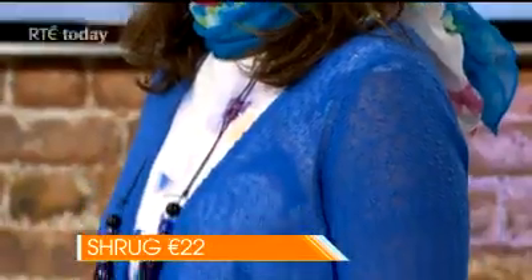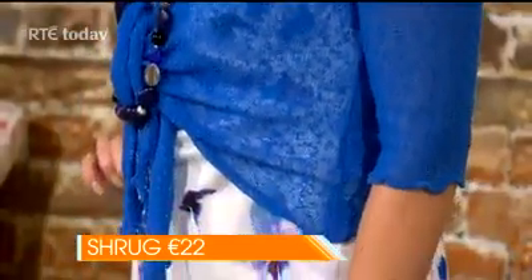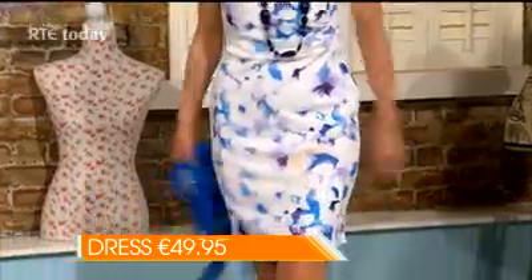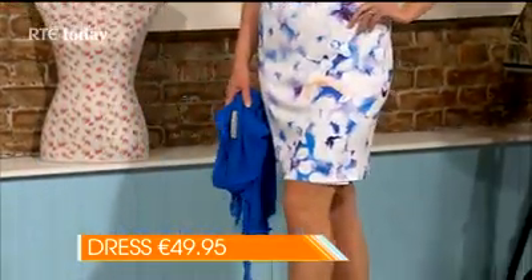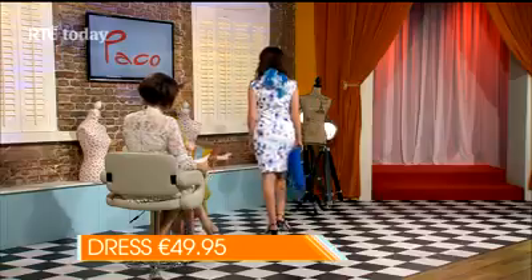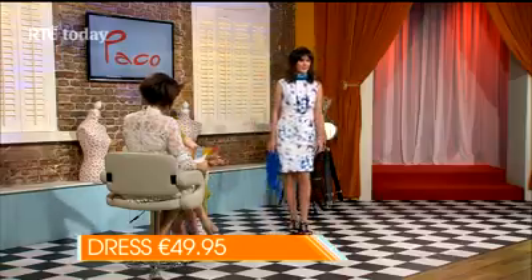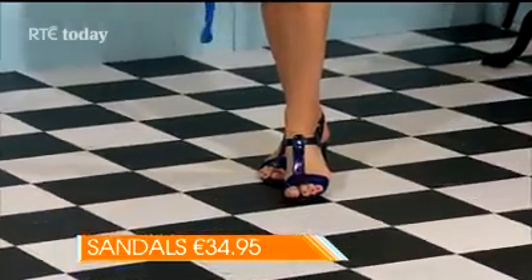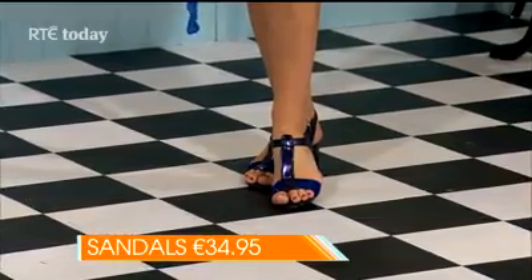Model Helen is wearing a blue shrug at €22, available in sizes 10 to 18 and a range of other colours. Inside is a fabulous, very summery floral dress that embraces the key trends of the season at €49.95, sizes 12 to 20. Finishing the outfit are new sandals, just in at Paco this week, at €34.95, available in sizes 3 to 8 and also in white — a lovely pop of colour.